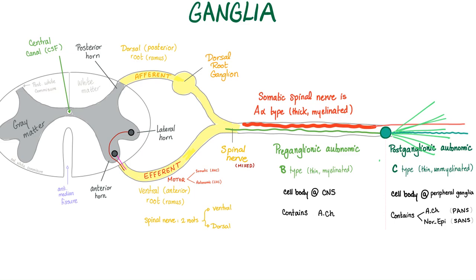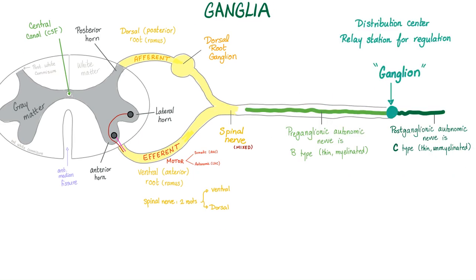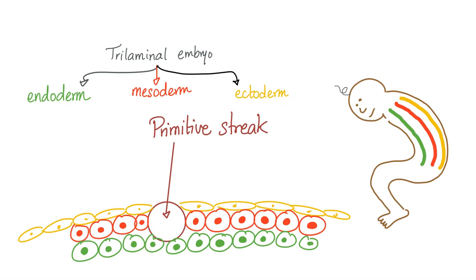All pre-ganglionic fibers are cholinergic — they secrete acetylcholine. The post-ganglionic depends: if you're parasympathetic, you secrete acetylcholine (cholinergic); if you're sympathetic, you secrete norepinephrine (adrenergic). The function of a ganglion is that it's a distribution center — a relay station for regulation. For every one pre-ganglionic fiber that comes in, about 8 to 15 post-ganglionic fibers exit. It's like an Amazon distribution center.